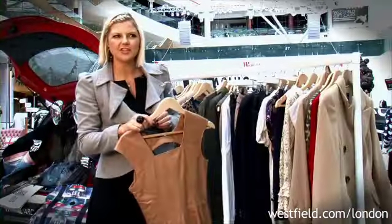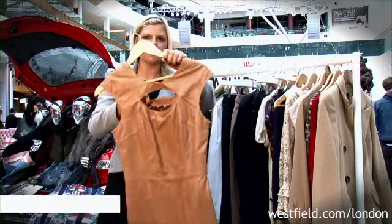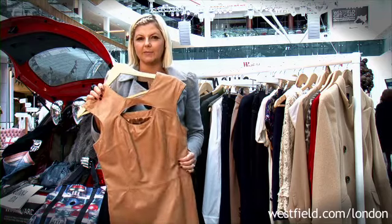Also a major trend is leather. We've got loads of leather items around, including this great dress which has got the cutaway front and back. It looks great with black tights and heels, or you could just team it with a blazer for day wear.